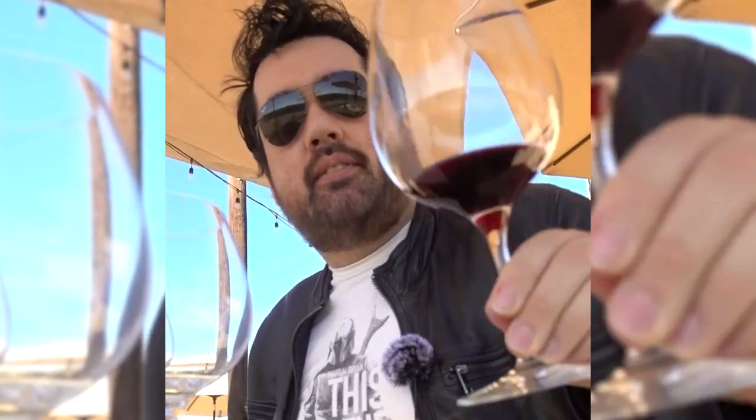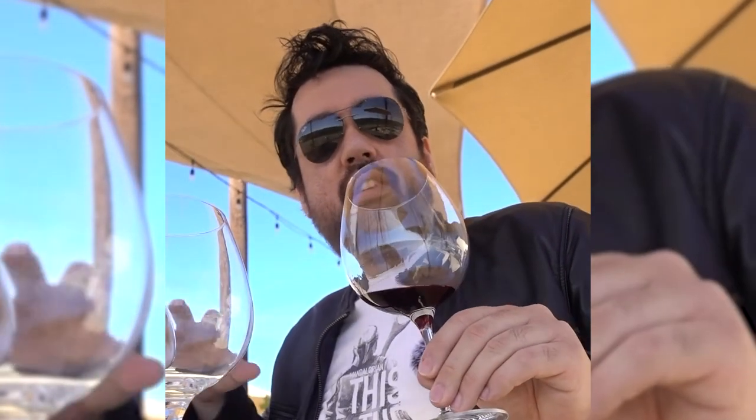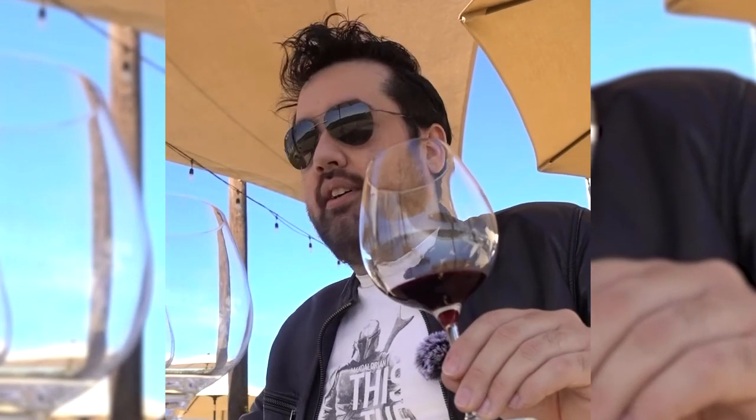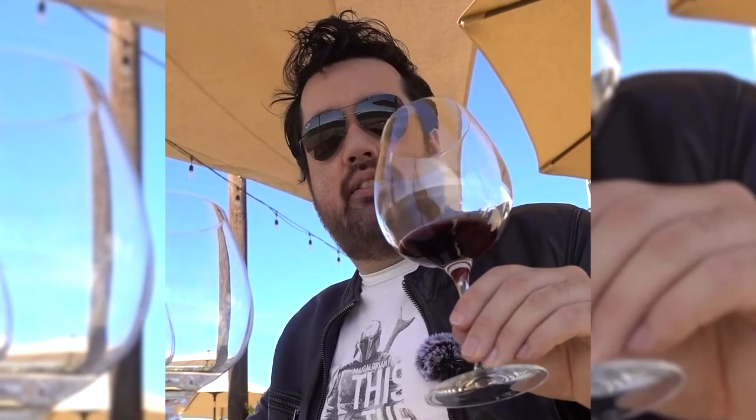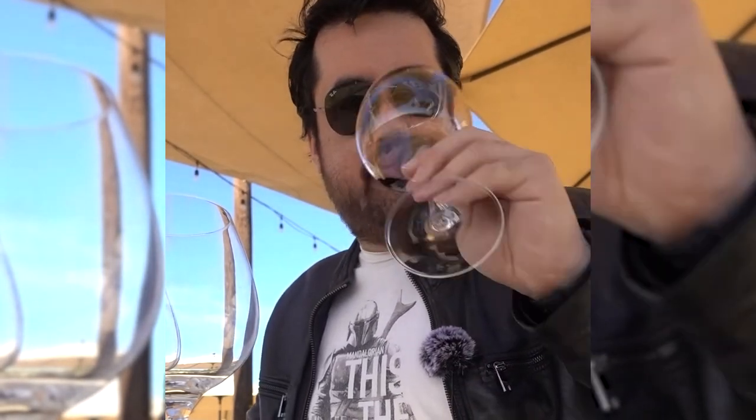Next up we have the 2018 Khalifa Pinot Noir — again from the Khalifa vineyard right in front of us — and I also got a 2016 Morrito Pinot, which is from select blocks of the vineyard over by their sister winery right down the road. The Khalifa Pinot is a dry strawberry with some baking spice and a little astringent on the finish.